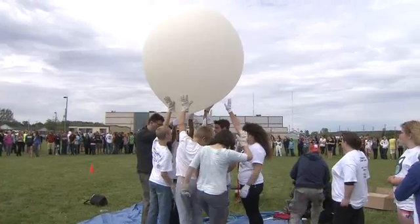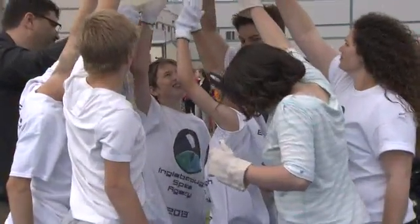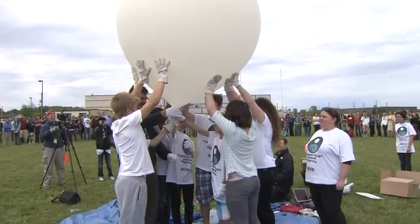It's a science project that allowed the kids hands-on learning by designing, building, and paying for the weather balloon that they hoped would fly to 90,000 feet.